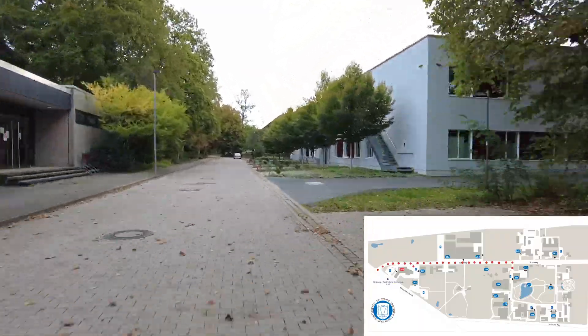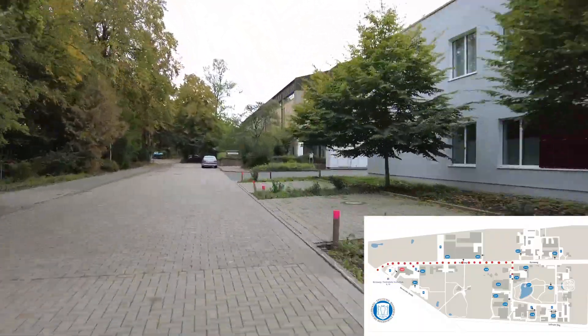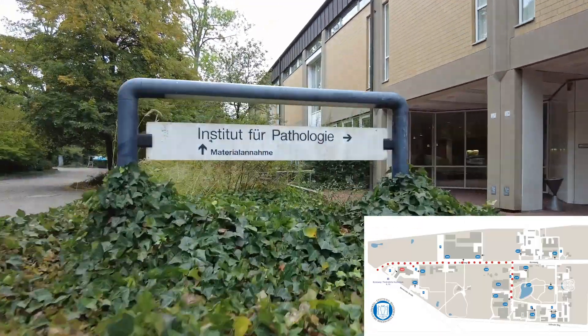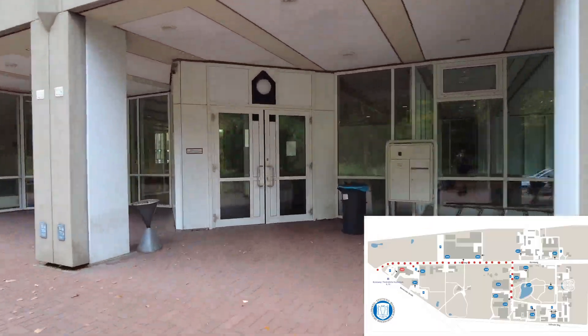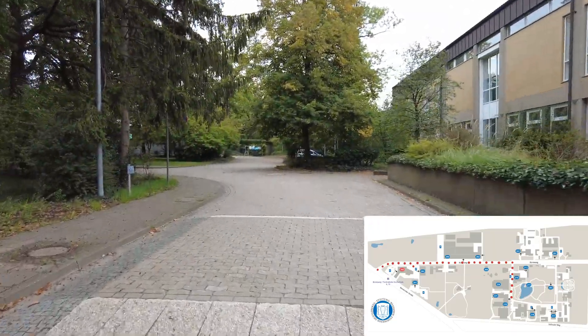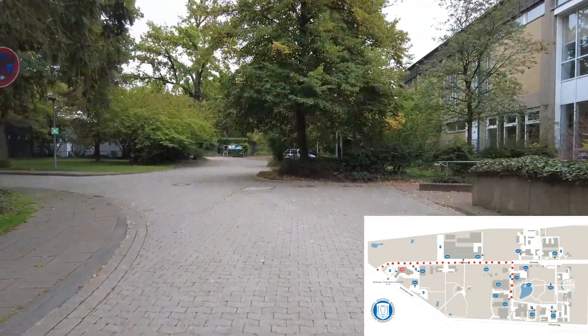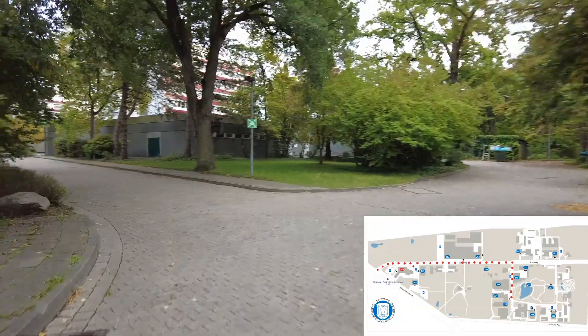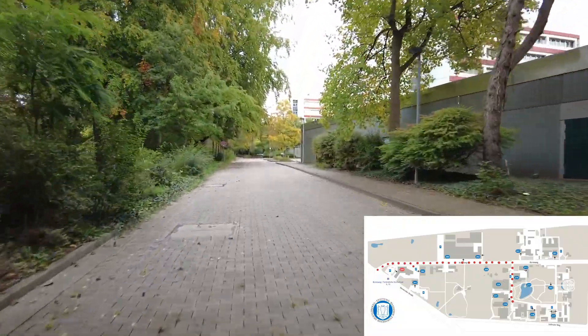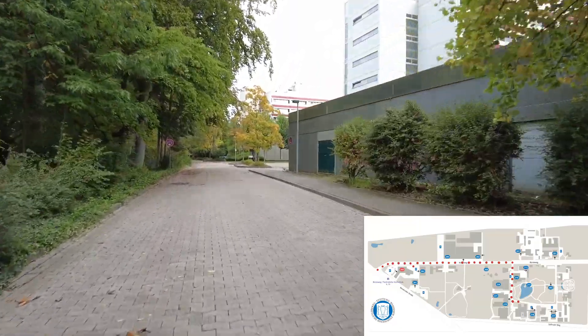Straight ahead you are now walking towards the Department of Pathology. Through the entrance door, you enter the foyer, which is directly adjacent to the lecture hall. On the second floor is the large practical course room, where for example the practical histology courses take place. To the left of the Department of Pathology, you will find more institutes, which are located in two buildings, the so-called Dreyer Institutes.